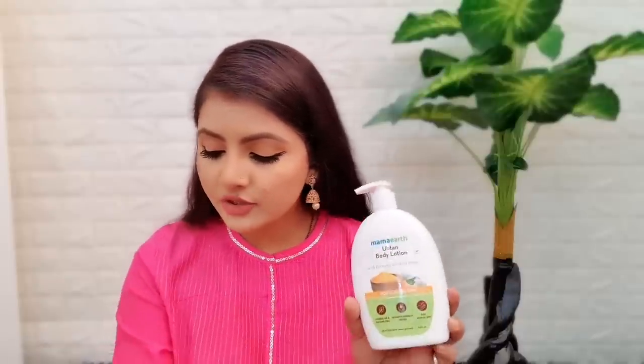Mama Earth's Upten Body Lotion, Cocoa Body Lotion, and most importantly Vitamin C Body Lotion — I am going to tell you all about them. These 4 different body lotions are suited for different skin types, different weather, and different seasons.